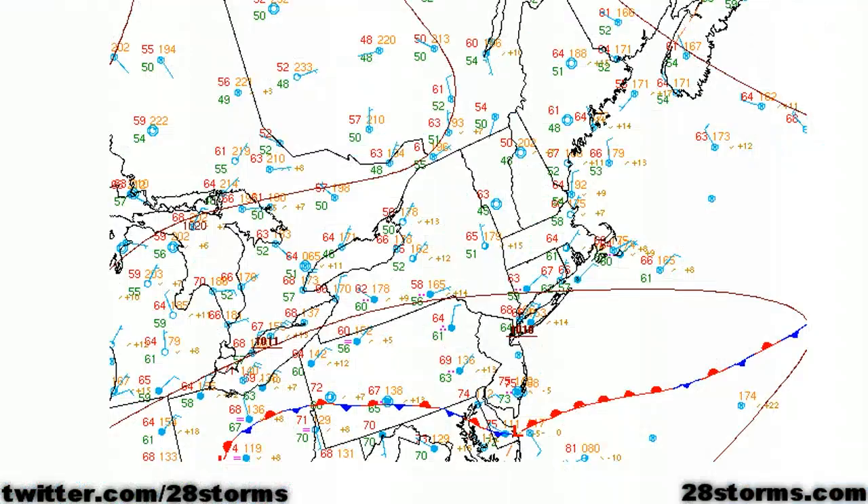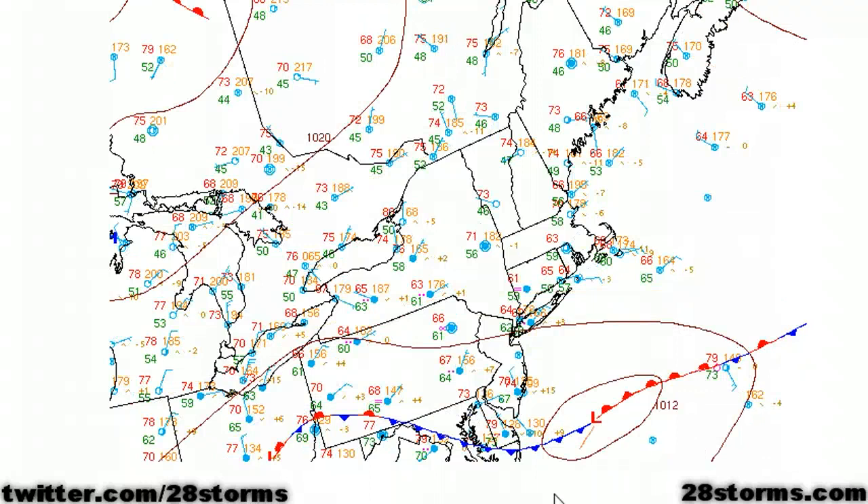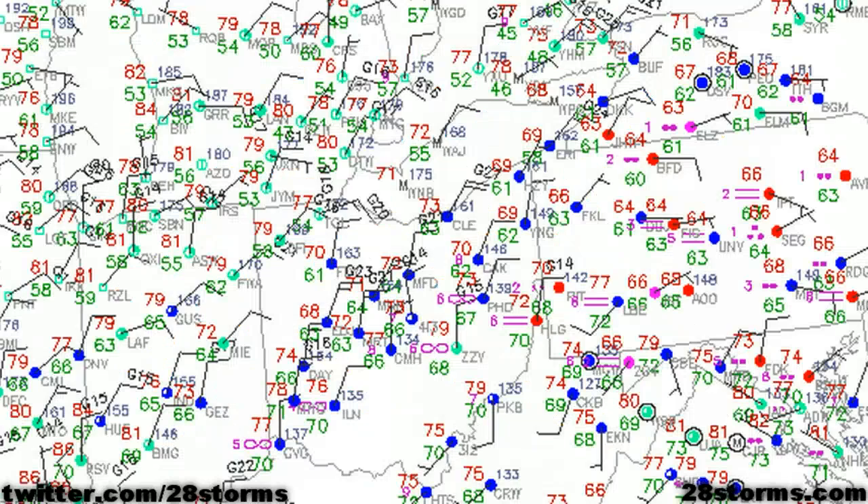The main culprit behind the flooding situation is a very slow-moving to nearly stalled-out cold front that has been situated over much of southern Ohio and western Pennsylvania. What you're currently looking at is a loop of surface observations since this morning, and as you can see that front has barely moved over the past 12 hours.